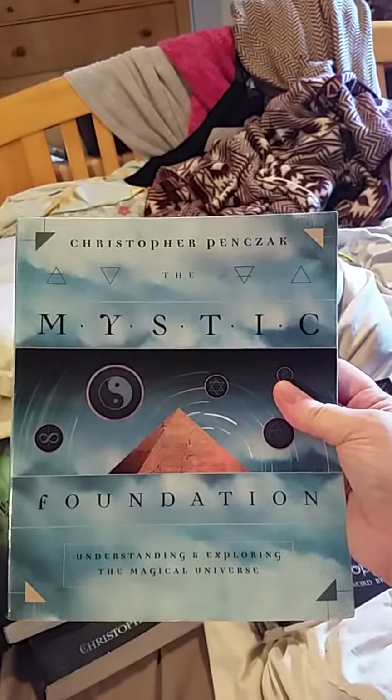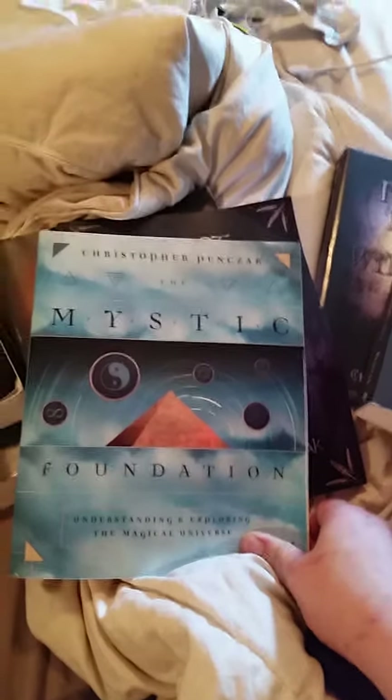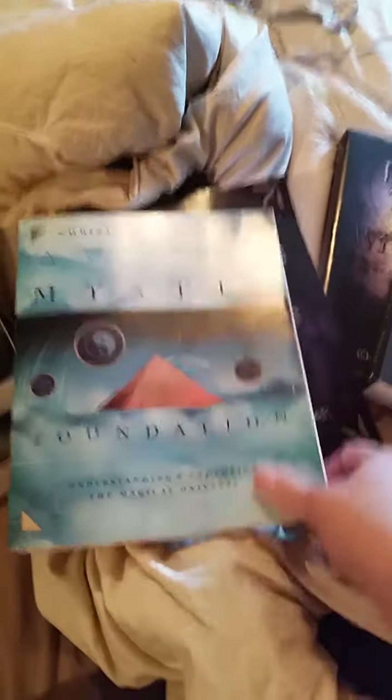This one is Mystic Foundation: Understanding and Exploring the Magical Universe. It looked really good when I read the description. I like mystical books that aren't specific to one tradition — that are more about getting that connection with the divine in whatever way works for you. We all have the ability to connect to the divine, and you can choose a pantheon or a particular religion, but something deeper is possible too — something you don't have to put a name on necessarily.